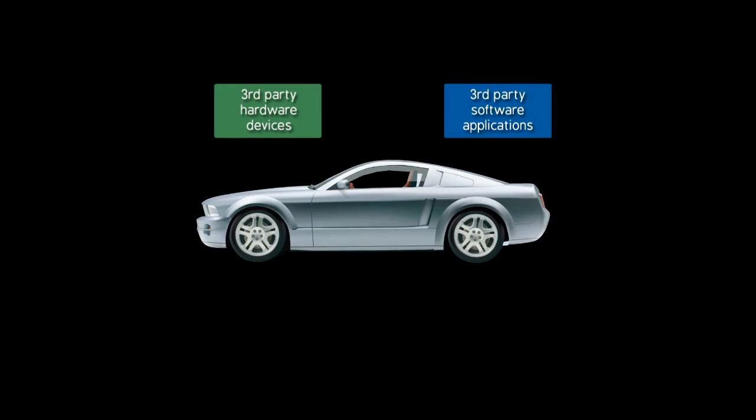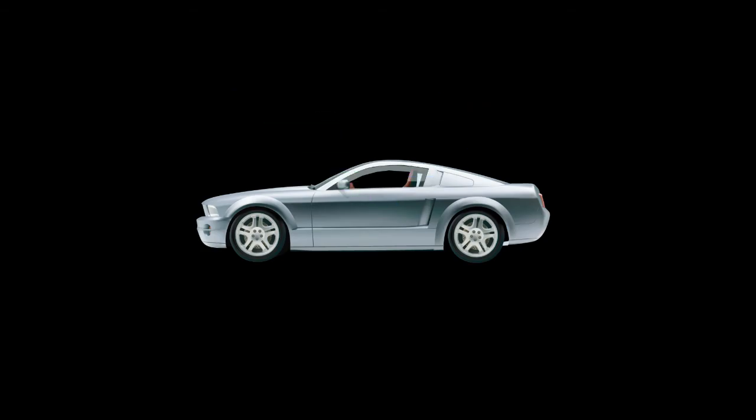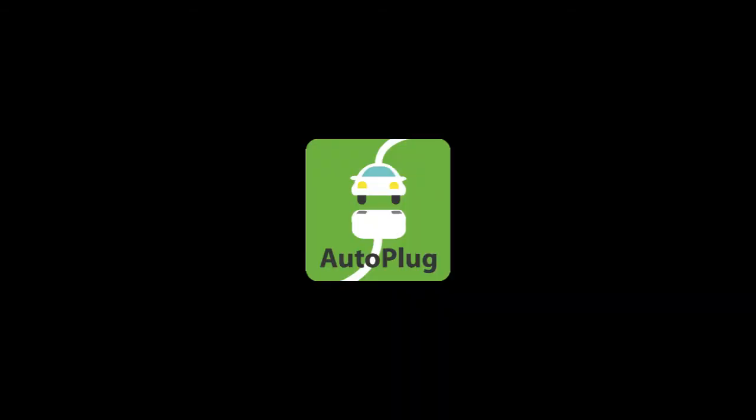But what if there was a way for Bob to install that hands-free calling update himself? What if there was a way to install any kind of third-party hardware or software on your car? Introducing AutoPlug.